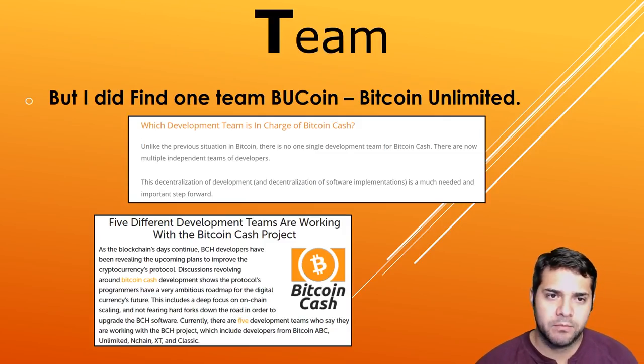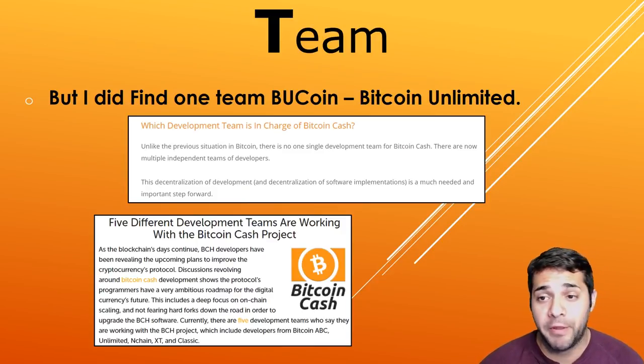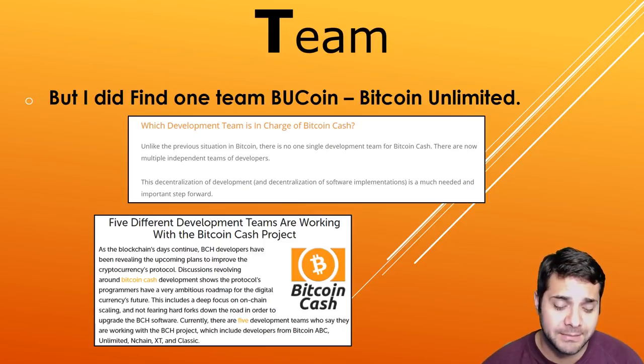The team is one of the most important aspects of the analysis, and it's truly unique when it comes to Bitcoin Cash. Their website says there is no single development team for Bitcoin Cash, but they have multiple independent teams of developers. The five teams currently working on the coin are Bitcoin ABC, Unlimited, Enchain, XT, and Classic. I was only able to find information for Unlimited.